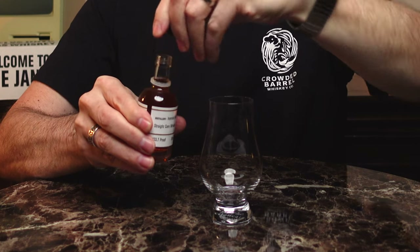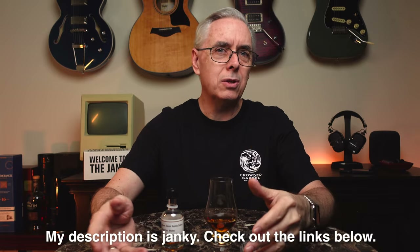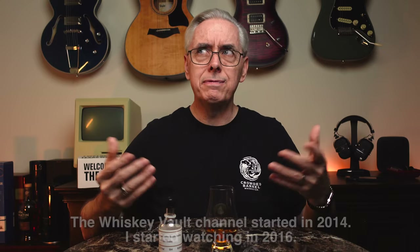Let me go ahead and pour this so it can breathe for a minute or two while I talk about them. If you're not familiar with the Whiskey Tribe or their original channel the Whiskey Vault, they're in Austin. Originally a whiskey marketing company that used whiskey as their marketing — that's what the Whiskey Vault is. The Whiskey Tribe was a more independent channel where they could do crazier things and actually start a distillery, the Crowded Barrel Whiskey Company. Because they're now a Texas distillery, they wanted to honor other Texas distilleries — that was the reasoning for this box of 12 different Texas whiskies.